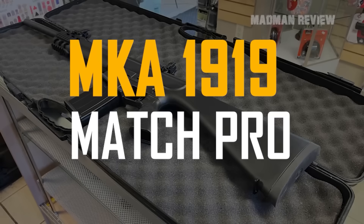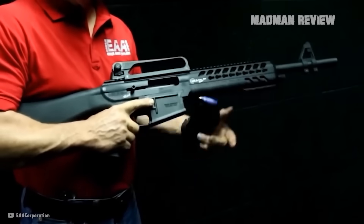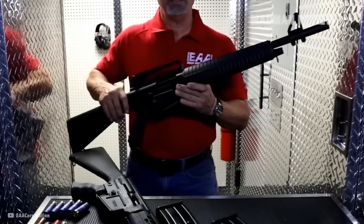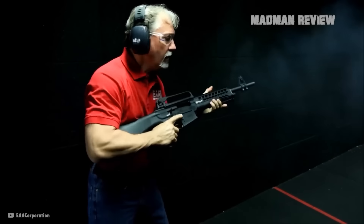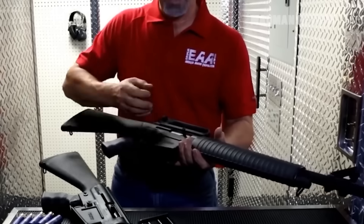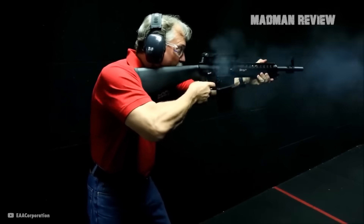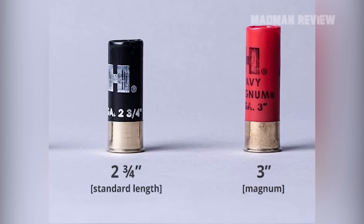The MKA 1919 Match Pro is a 12-gauge semi-automatic shotgun that resembles an AR platform. This makes it ideal for professional shooters like law enforcement officers, but also for competitions. Being semi-automatic, it's fed by a detachable magazine holding 5 rounds, allowing for fast reloads. Coming with an action block and a locking block, you get very good performance and a smooth experience. The gas system is automated, allowing you to use 2¾-inch and 3-inch shells.